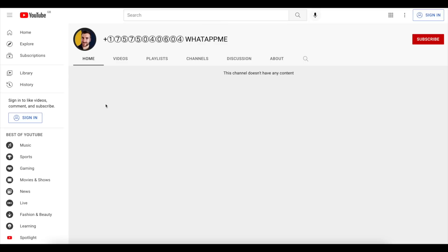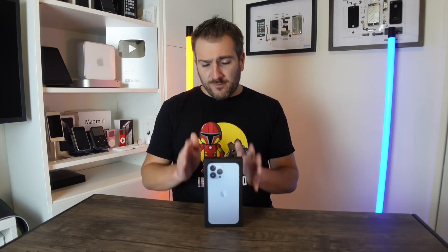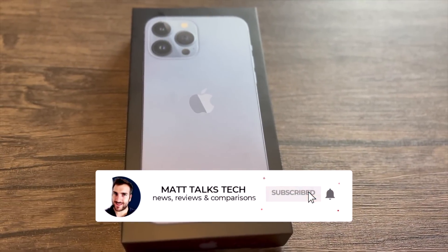To identify a scammer, open their profile — if they have fewer than 260,000 subscribers, very few videos, and a new account, they are not me. You can report them to YouTube. The winner of the iPhone 13 Pro Max will only be announced at 300,000 subscribers.